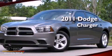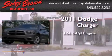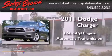This is a 2011 Dodge Charger. It has a 3.6-liter, six-cylinder engine and an automatic transmission.